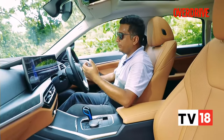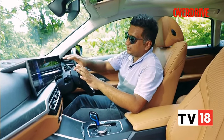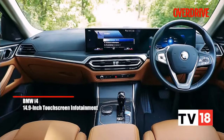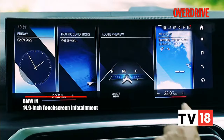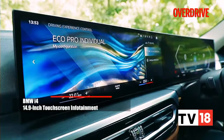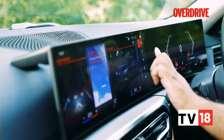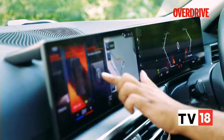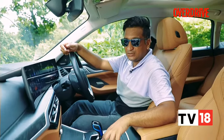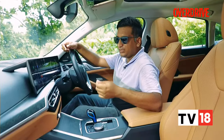Stepping into the i4 is somewhat of an event thanks to these frameless doors — you find them on most BMW coupes. But the real showstopper here is the new iDrive 8 system. It's this huge monolithic curved display, and while it is intimidating at first, you've got these vibrant graphics and crisp colours. It's quite easy to get used to — it's got a phone-like layout with many icons and you also get physical redundancy controls to guide you through the sub-menus.